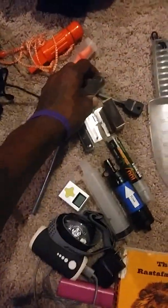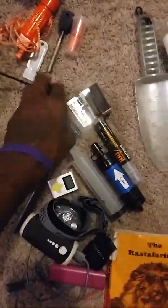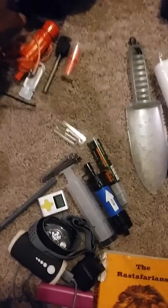Earplugs. Got my flint striker, just in case everything else fails. Waterproof matches. Of course I'm going to have Bic lighters on me — I smoke, so I'm definitely going to have some good Bic lighters. Shout out to Bic.